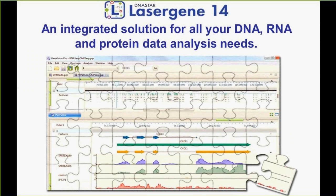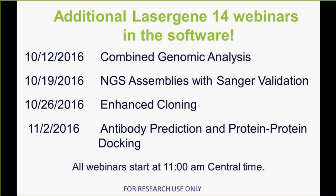That's a high-level overview. LaserGene 14 is an integrated solution for all your DNA, RNA, and protein data analysis needs — we believe we've given you all the pieces of the puzzle to do your work. To support this overview, in each of the next four weeks we're going to have an additional webinar. Next week will be a combined genomic analysis webinar led by Matt Kaiser. The following week will cover next-gen sequence assemblies with Sanger validation. Then a detailed new cloning workflow webinar. And finally, on November 2nd, an antibody prediction and protein-protein docking webinar. All will start at 11 a.m. Central.